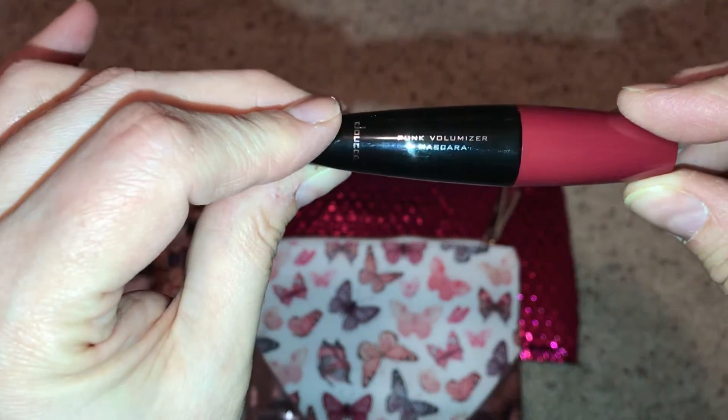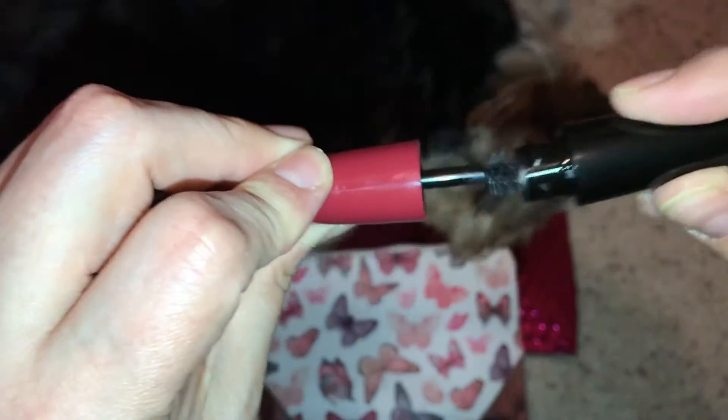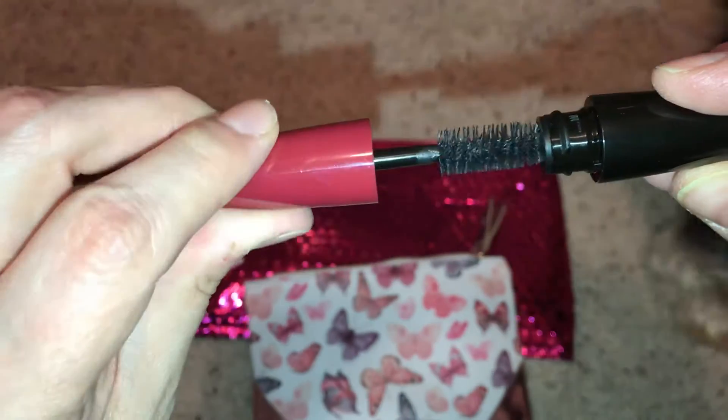A Punk Volumizer Mascara. Let's see what this looks like — that's my favorite kind of brush, so that should go well.